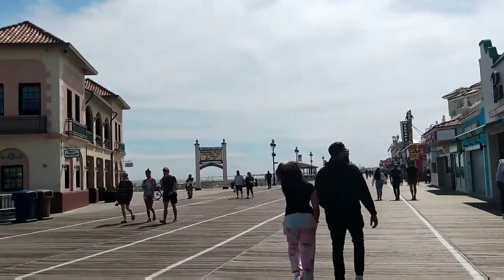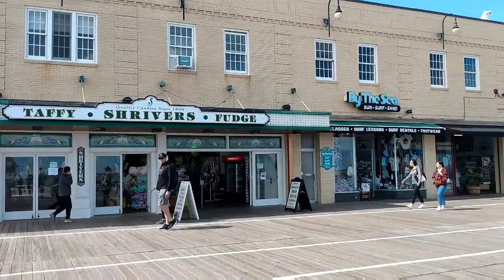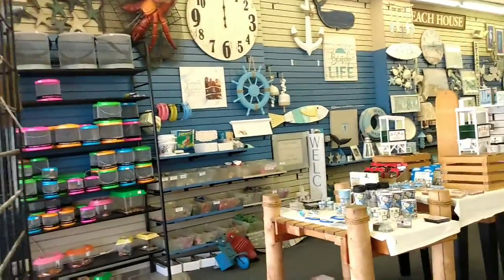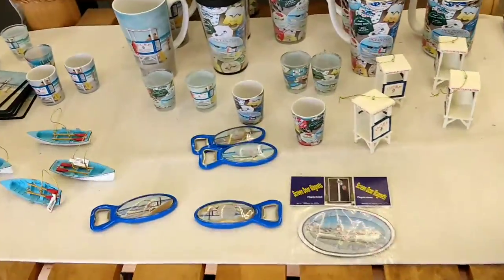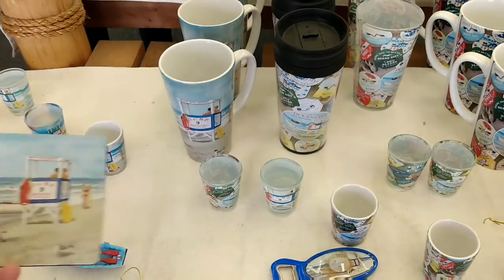Here we are at the Ocean City boardwalk - not a lot of people, around 3:30. Look at that water, there's a seagull back there. There's another cool store in Ocean City, New Jersey. Oh, I like these posters!